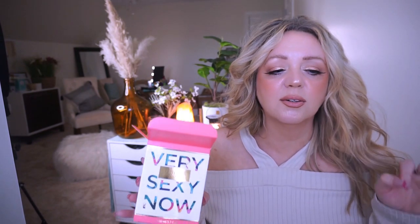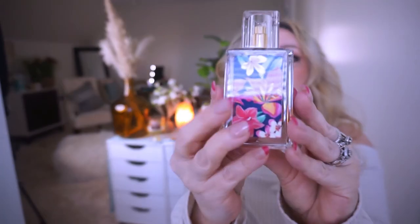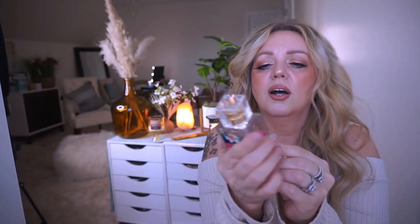I asked you guys if you wanted me to do an updated perfume collection video — that is coming up because you guys said yeah. I'm still buying perfume and loving every minute of it, so be on the lookout for that. I got the 1.7 ounce — here's the bottle, how gorgeous. The front part is clear and the back part has like this summer floral print. I kind of wish I would have got the larger one now that I see how small it is.